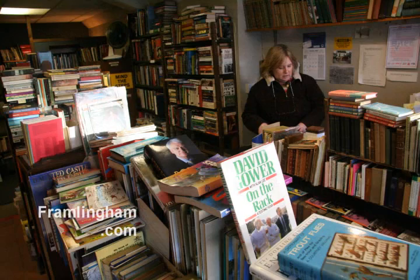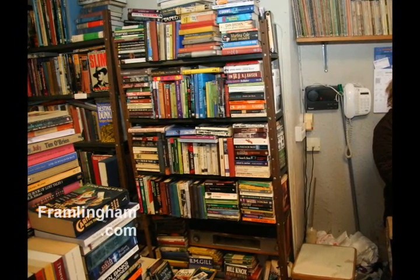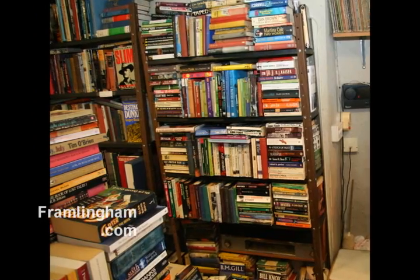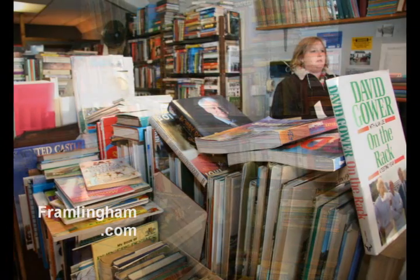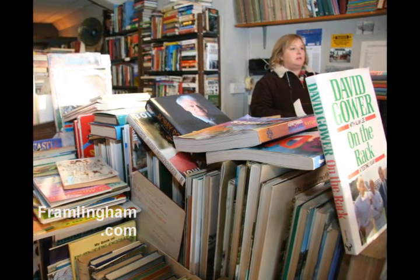We've been here nearly 30 years. It's got a stock of, say, 8,000 to 10,000 books, starting at cheaper paperbacks, going on to more expensive hardbacks and some antiquarian old stuff. We try and have something in here for everybody. Part of the pleasure of having a second-hand bookshop, though, is seeing what goes on outside. It's great fun, quite entertaining at times.